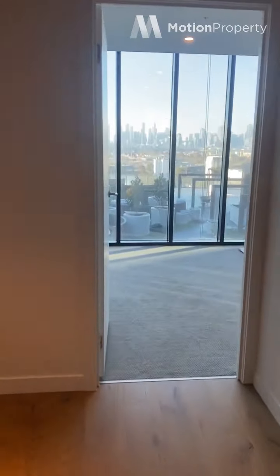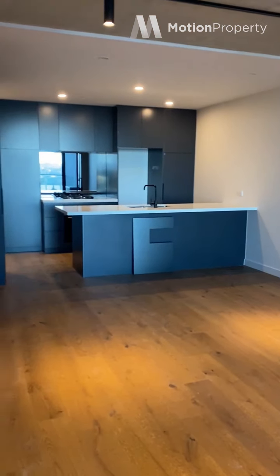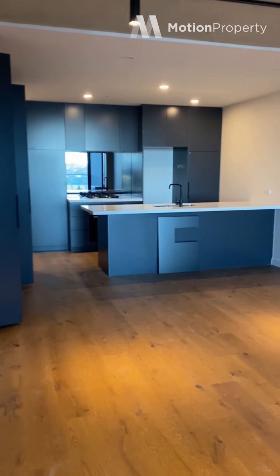And into the living space which is a really great size. We've got split system heating and cooling. As you can see it's quite a large space, with beautiful track lighting which is a nice feature.